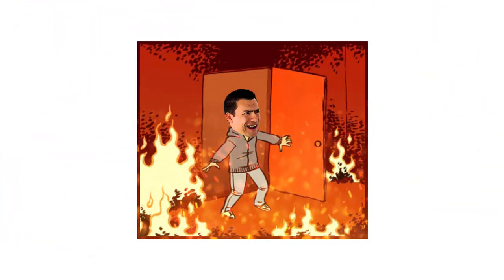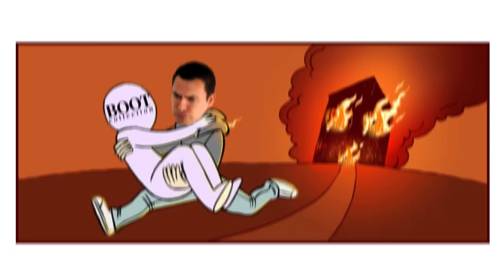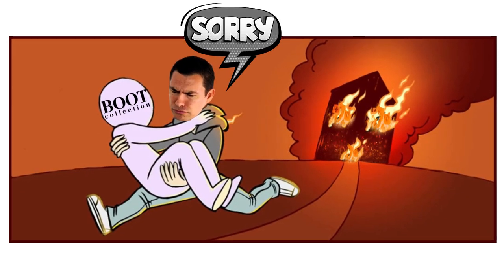Here's the situation, gents. You wake up and the house is on fire. You've got to make a decision: am I going to save my shoe collection or am I going to save my boot collection? In today's video, I'm going to make the case for boots and why they're the best shoes a man can have in his wardrobe.